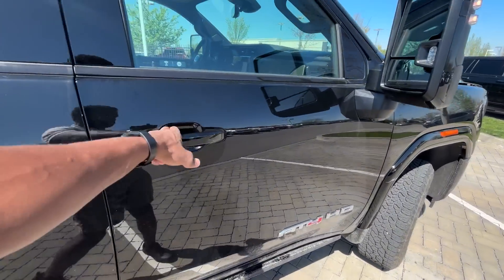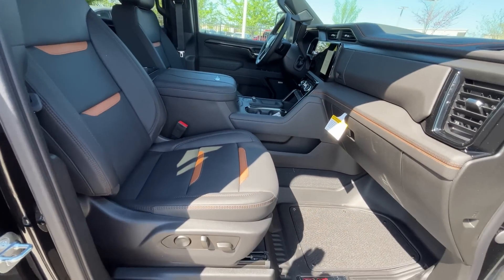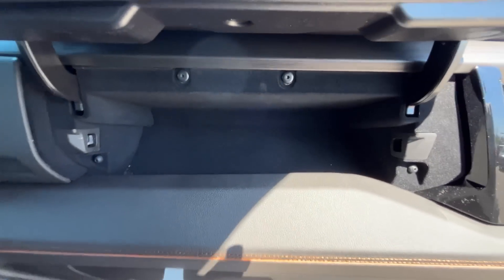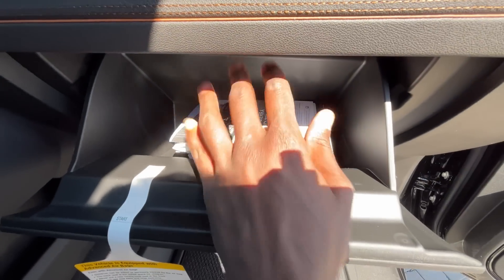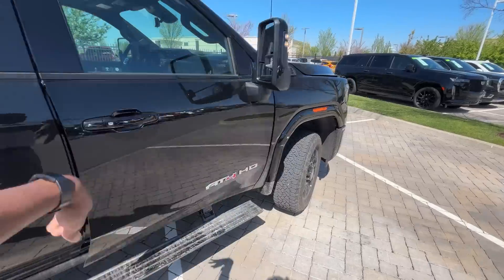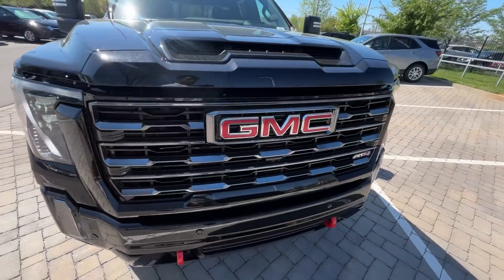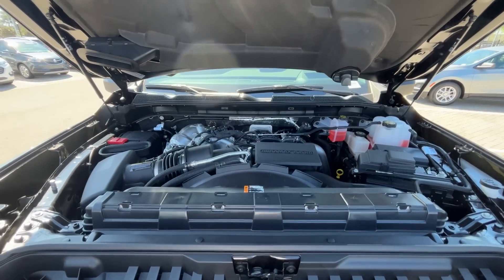Coming around the front passenger side, we do get a 10-way power passenger seat with power lumbar support. There are two storage bins — a top one with good space and a lockable bottom one with the owner's manuals inside, plus additional storage on the side. Next we'll take a look in the engine bay, and there's that 6.6 liter Duramax V8.